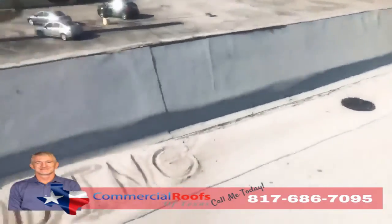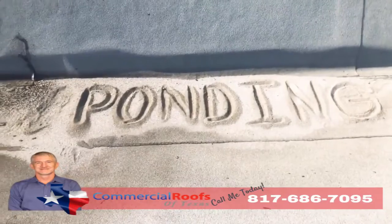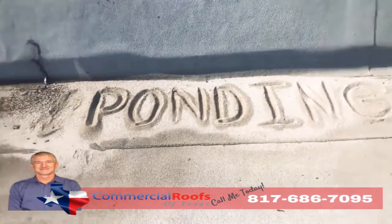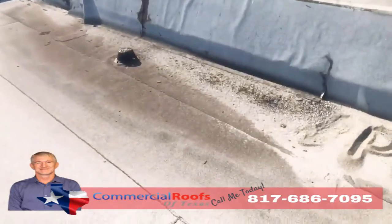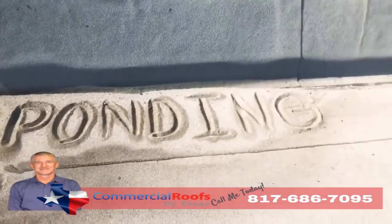If you don't have proper drainage, what do you get? You get ponding. If I can come up here and build a sandcastle out of the loose granules, that means it's not draining correctly — even though there's a drain not more than five feet away from it. Modified bitumen is not made to be underwater.